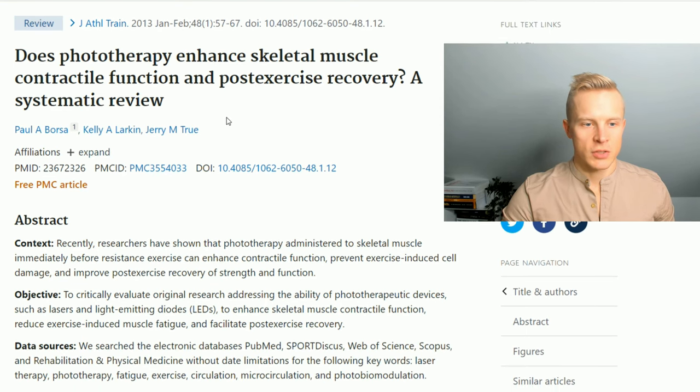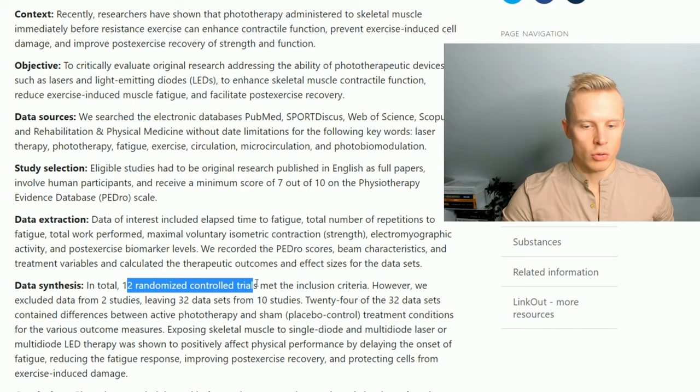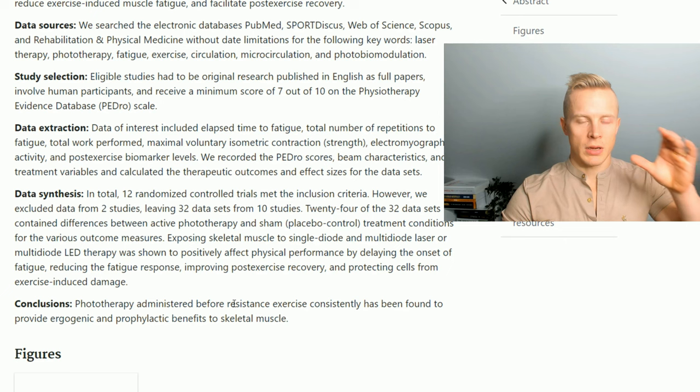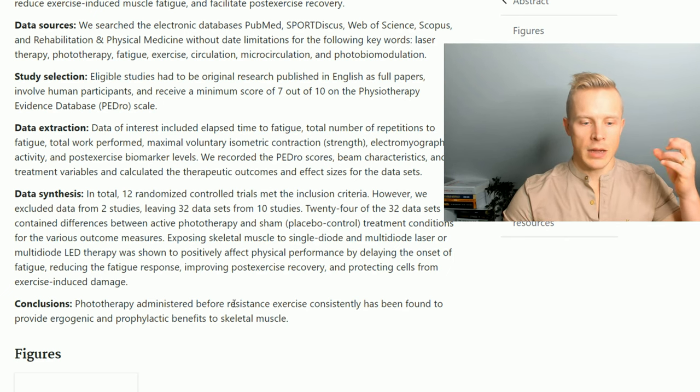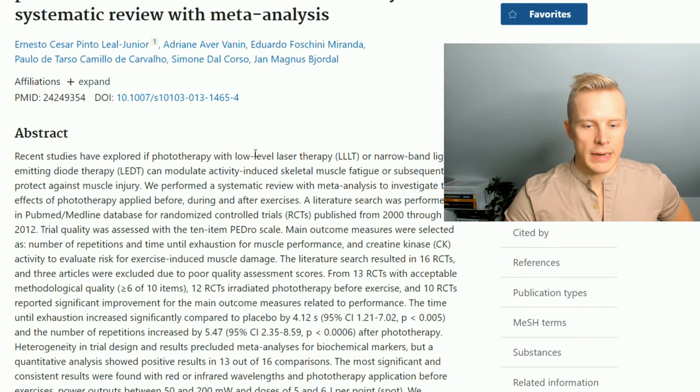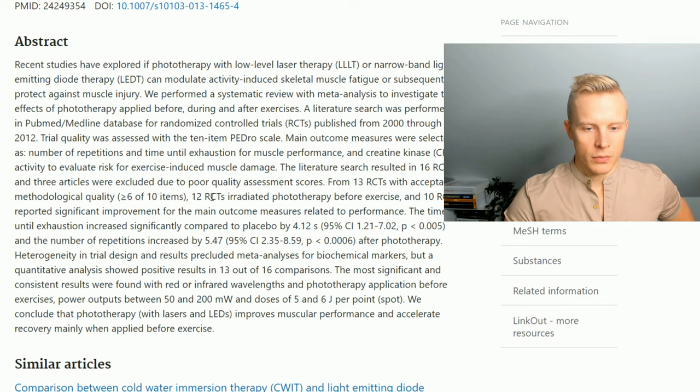A 2013 systematic review of 12 randomized controlled trials found that photobiotherapy administered before resistance training has been consistently found to provide ergogenic and prophylactic benefits to skeletal muscle. A 2015 systematic review with meta-analysis of 12 randomized controlled trials on pre-exercise photobiomodulation with red and infrared light found that 10 of those trials reported significant improvement in performance.